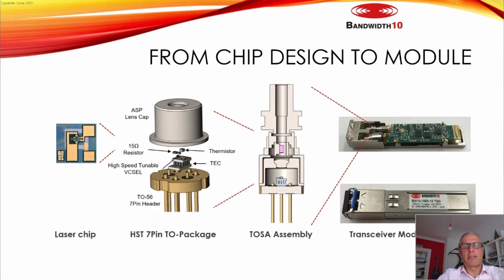Our parts are available in several formats: as chips, as TO-cans, as TOSAs. This year we added a pigtailed TOSA, available with both polarization-maintaining fiber and standard fiber, as well as transceivers in SFP format.